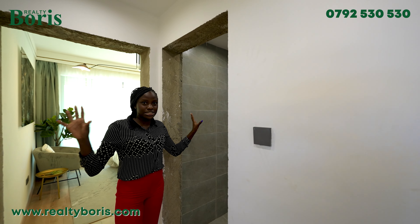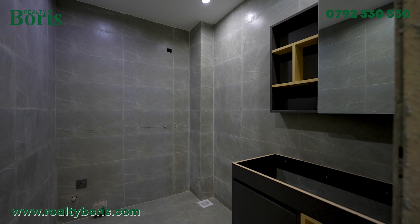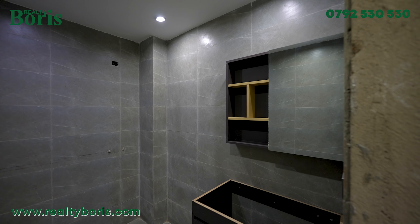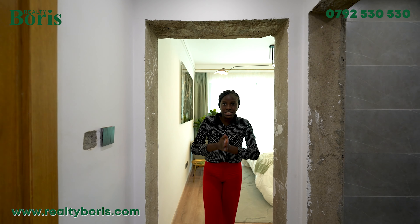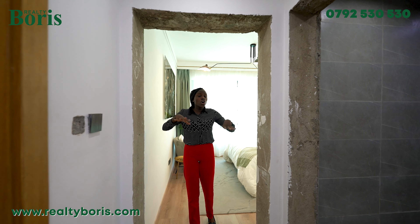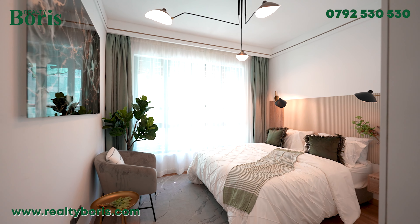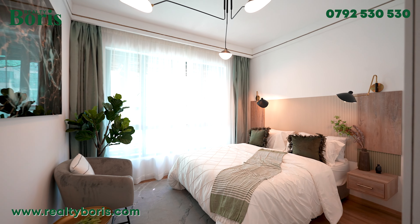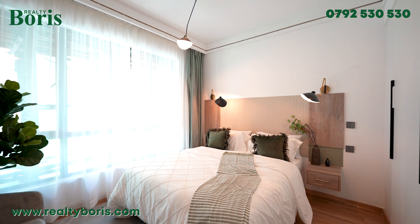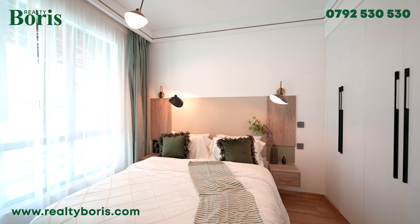By the end of December 2024 everything will be complete. On this side we have our secondary bedroom — this is how it looks. Space is everything; I will always be a huge advocate of space. I love how it looks and I love the lighting. I love how massive the windows are.